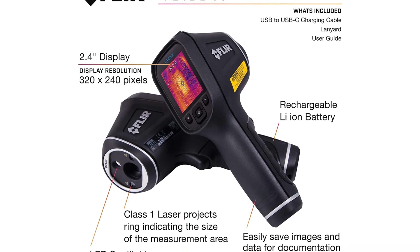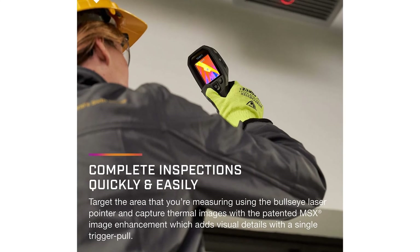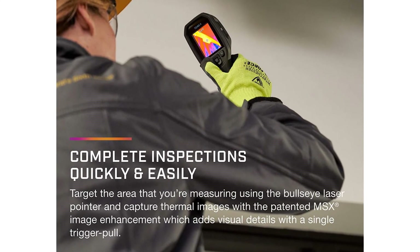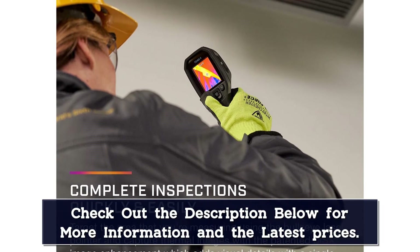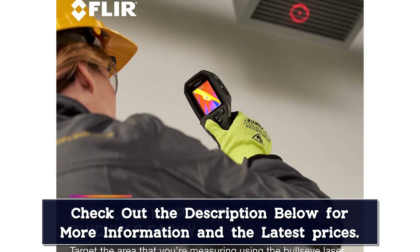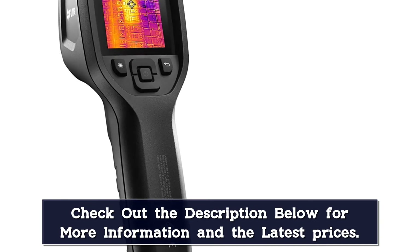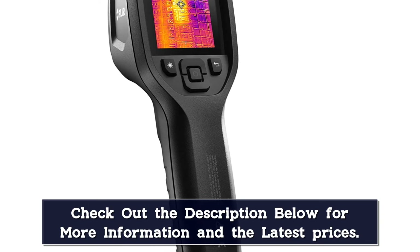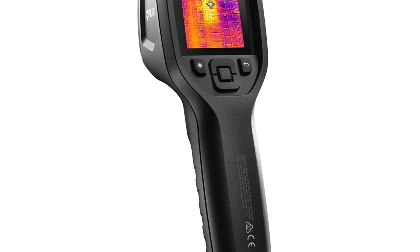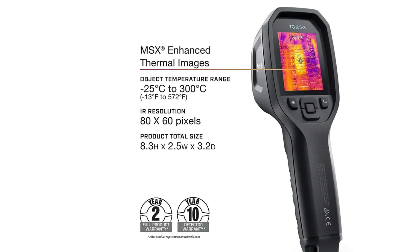These features make the FLIR TG165 the best thermal imaging camera for home inspection. The TG165 uses a FLIR Lepton microthermal sensor to show you heat measurements with an accuracy of plus or minus 1.5 degrees Celsius. The camera also has a temperature range of minus 25 degrees Celsius to 380 degrees Celsius, with a thermal sensitivity of 0.15 degrees Celsius. You'll see all thermal images on the camera's 2-inch display, which is a little smaller than other options, but the display is accurate and easy to look at, even with the somewhat lower 80 by 60 pixel resolution.